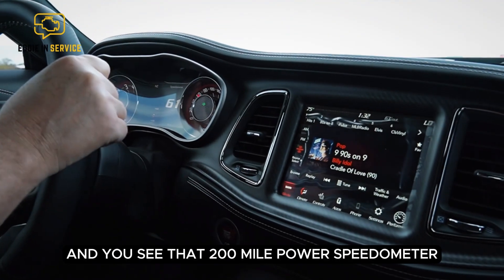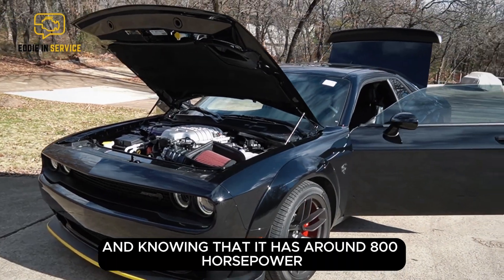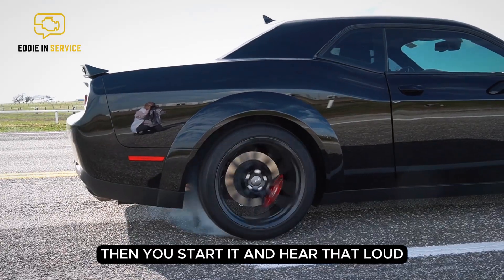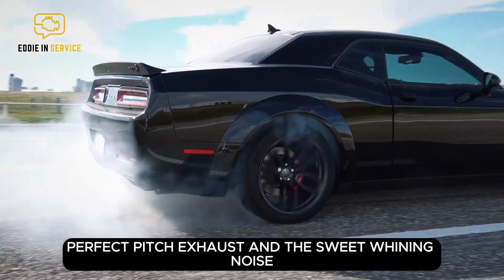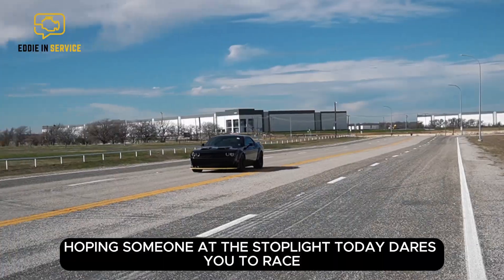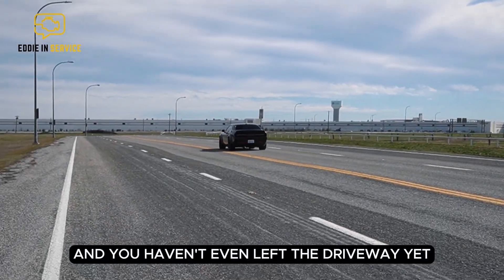As soon as you get in and you see that 200-mile-per-hour speedometer, and knowing that it has around 800 horsepower, you can't help but feel like you're about to get into trouble. Then you start it and hear that loud, perfect-pitch exhaust, and the sweet whining noise of that supercharger as you rev it up, hoping someone at the stoplight today dares you to race. And you haven't even left the driveway yet.